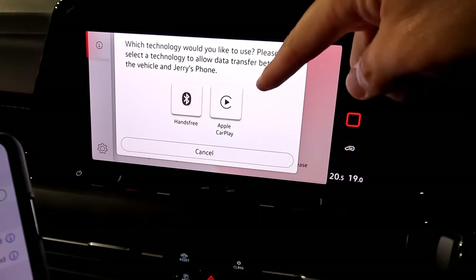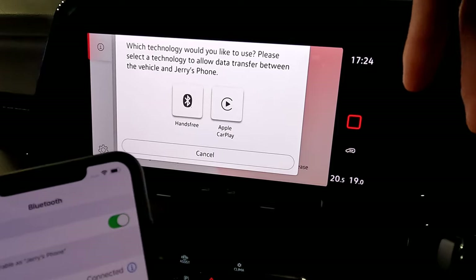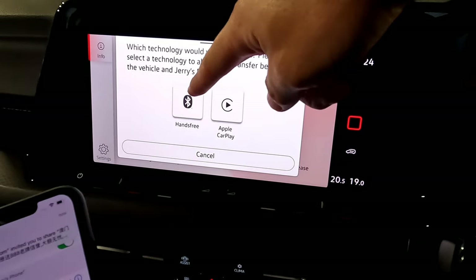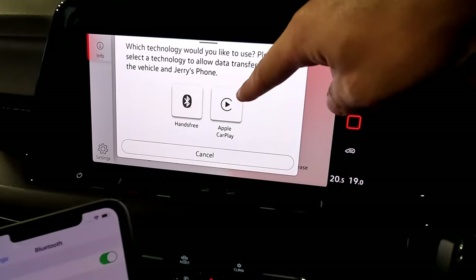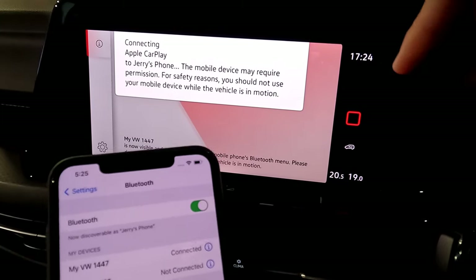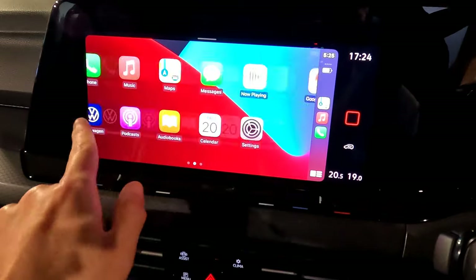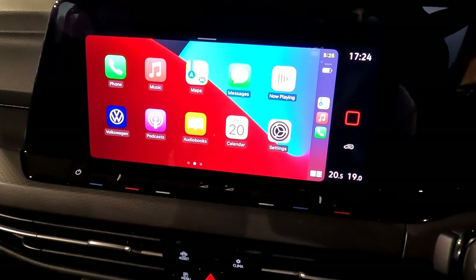Once connected, the vehicle will ask whether you want hands-free or Apple CarPlay. This vehicle supports wireless Apple CarPlay and wireless Android Auto. If you press 'now' for Bluetooth only, you can use the vehicle as hands-free for phone calls and music. If you select 'Use Apple CarPlay,' you can use your phone screen on the car's display — including Spotify, Google Maps, iPhone Maps, messages, and Siri voice commands.